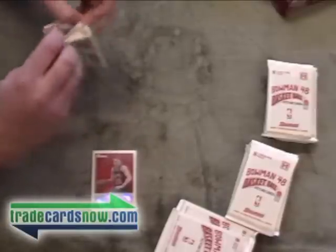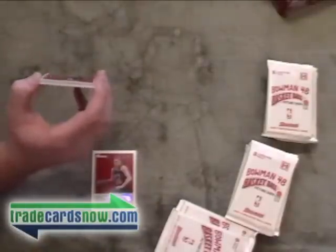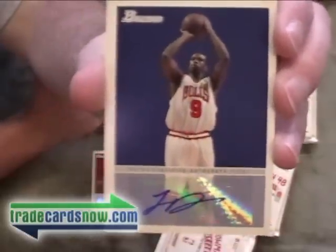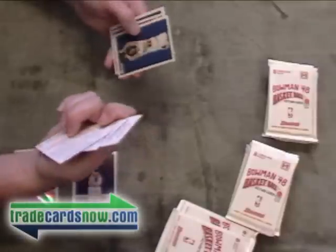And our second auto already. That is a Luol Deng. Not numbered. Bulls guy — that is going out to Bucks. Vince Carter blue. Got a Yao in there. Try to go through these a little quicker — only one more hit out there. Another Dr. J. That is a Deron Williams. These blue cards are numbered to 1948.